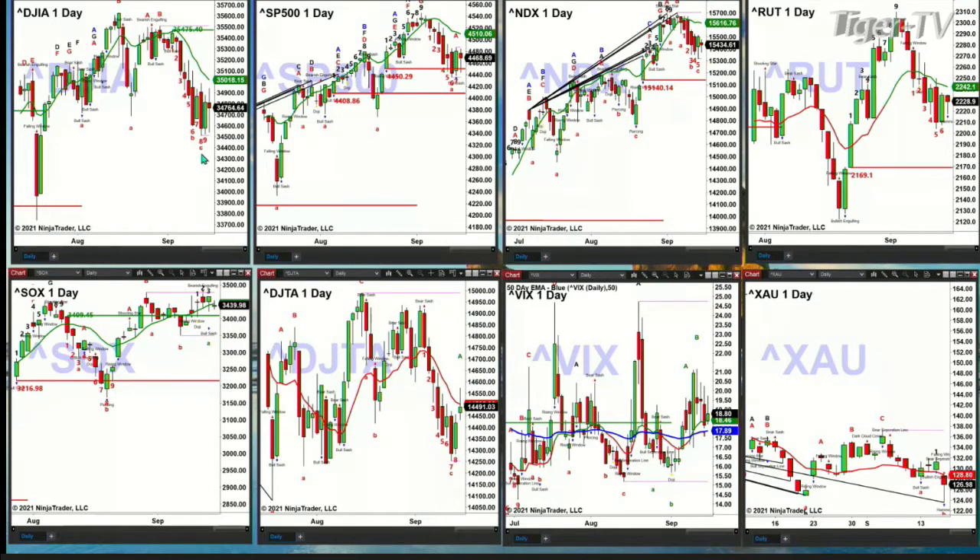What I want to share with you is we have a confirmed TD nine count bottom inside the Dow. When you get a TD nine count bottom, you should expect price to go target its oscillator and change line. So the Dow should target the 35,000 to 18 area. If the Dow closes above that — it doesn't have to be today — that suggests a run back to 35,475, which is a TD nine breakdown level.